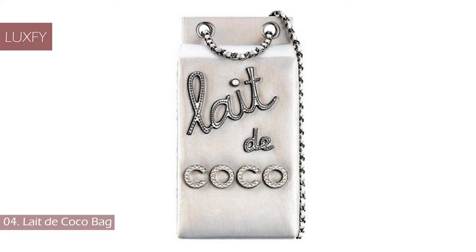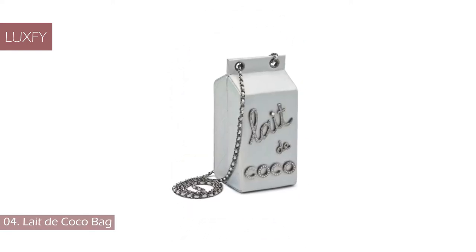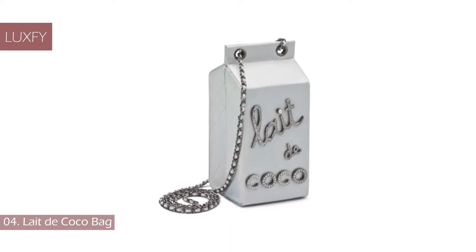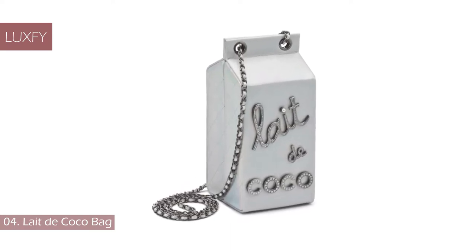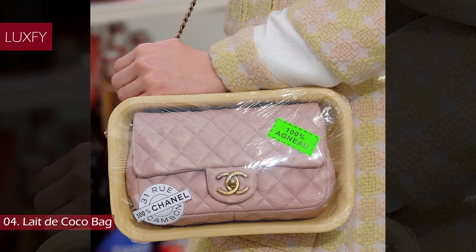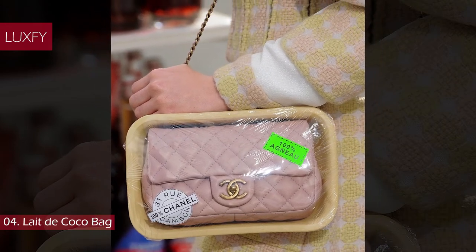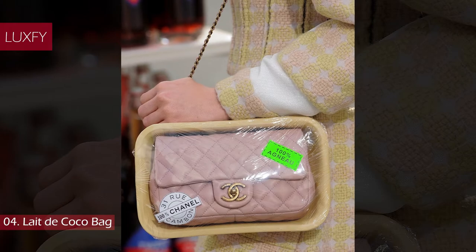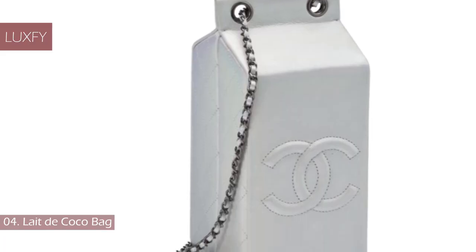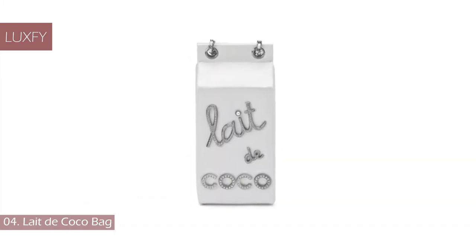Number 4: Let the Cocoa Bag. The supermarket theme of Chanel's Autumn/Winter 2014 collection extended across the accessories, and this cute milk carton bag is just one example. Several other food items were turned into accessories and branded by Chanel, including a reissue 2.55 encased in plastic film wrapping. This Let the Cocoa Bag is made of silver leather and ruthenium hardware. Honestly, how cute is that?